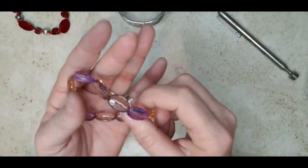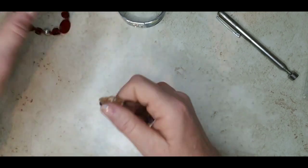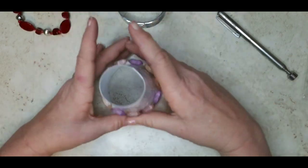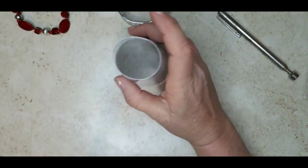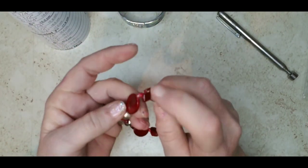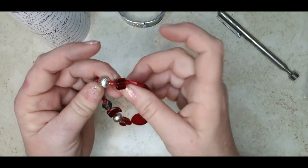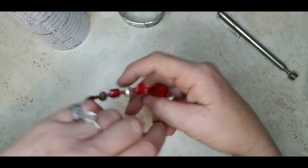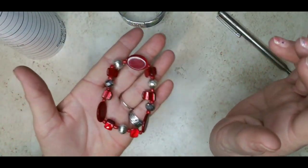Here's an acrylic purple stretch bracelet in good condition, size seven. One dollar — needs to be cleaned, so one dollar on that. This is another nice one, a red one with silver tone. We've got some shell and some glass, and then silver-tone metal beads. It is also stretch, guessing a size seven. Let's go two dollars on that one.